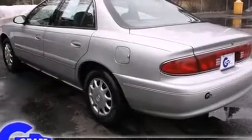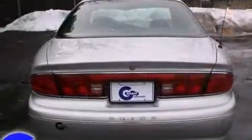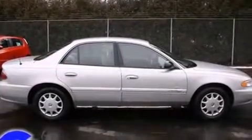It distinguishes itself from the competition with features such as delay off headlights, one-touch window functionality, variably intermittent wipers, and much more. Audio features include an AM-FM radio and six well-positioned speakers.